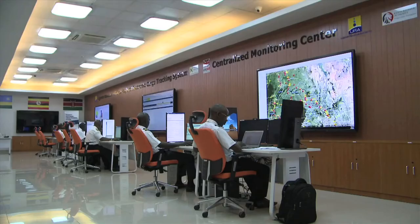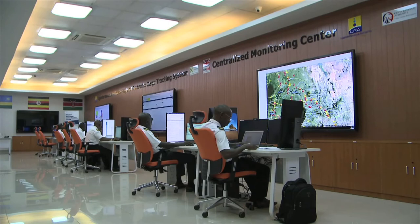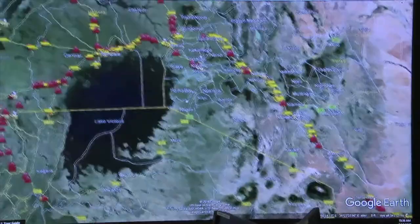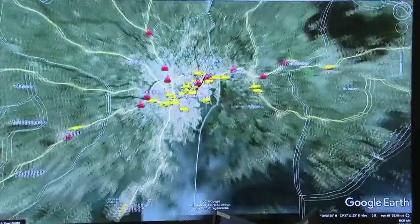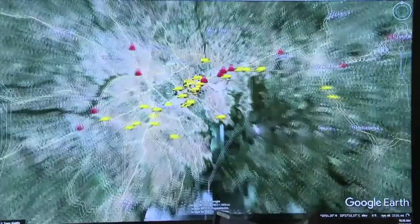That is no more. Working with Uganda Revenue Authority, TradeMark East Africa implemented the Electronic Cargo Tracking System — a system that electronically tracks the movement of cargo within a defined area. It replaces the old system that was not only costly but also inconvenient.